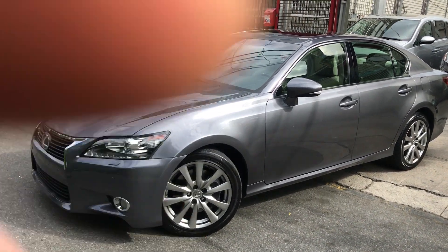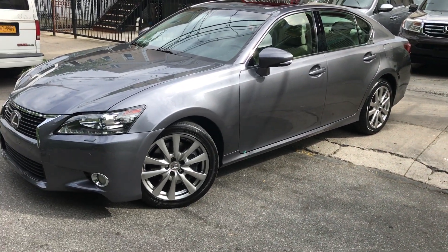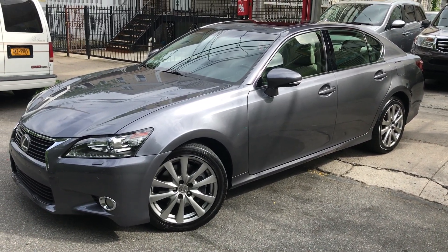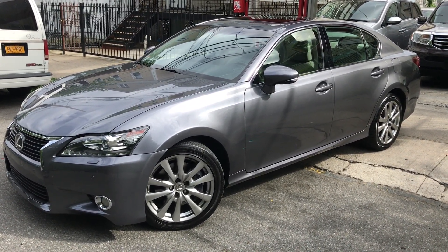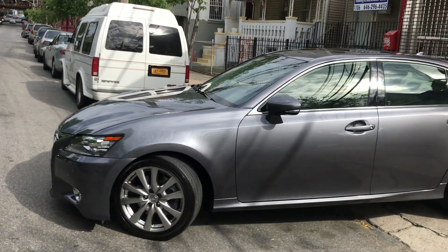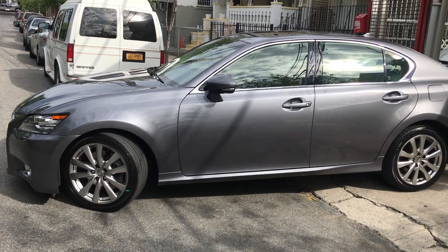On this fine Saturday afternoon, with very nice weather and a very nice car, I'm going to show you this 2014 Lexus GS 350 — very nice, it's like a smoke color metallic silver kind of color.